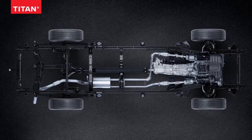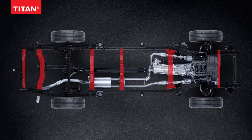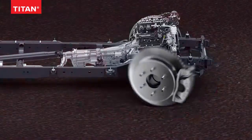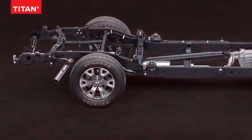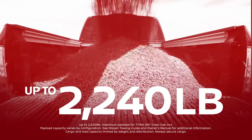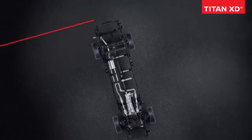Rugged starts with a solid foundation, and Titan's got real backbone — with a long wheelbase hooked up to serious components, so it can really carry the goods. Got more? Titan XD's got a heavy-duty attitude.